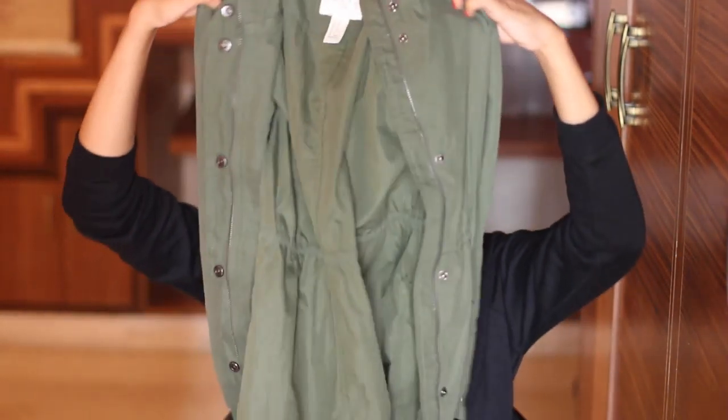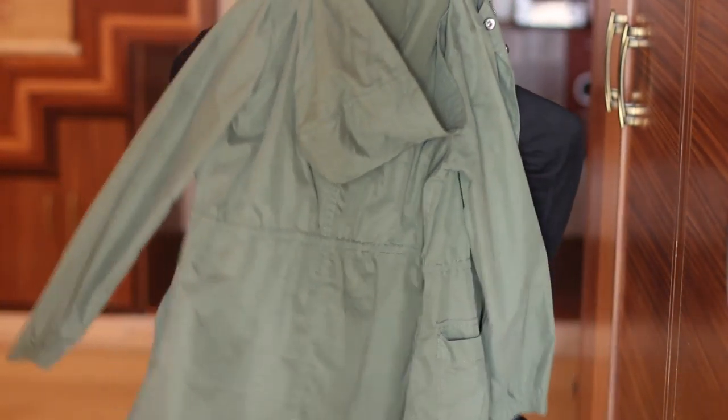It looks really great with blue jeans and a white or black t-shirt, and it goes with most colors. It's not necessary to have this exact color — any army shade, whether army green, army grey, or army khaki, works perfectly.